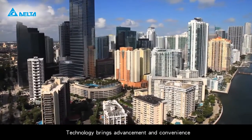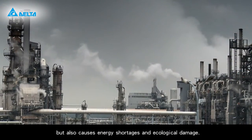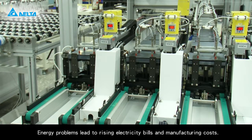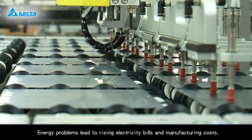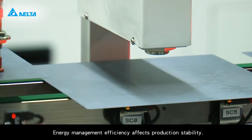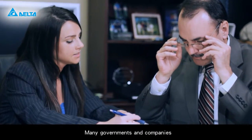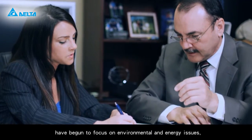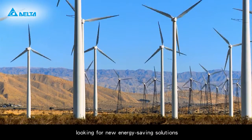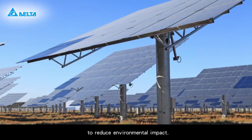Technology brings advancement and convenience, but also causes energy shortages and ecological damage. Energy problems lead to rising electricity bills and manufacturing costs, and energy management efficiency affects production stability. Many governments and companies have begun to focus on environmental and energy issues, looking for new energy saving solutions to reduce environmental impact.